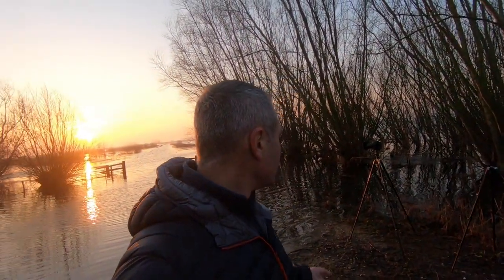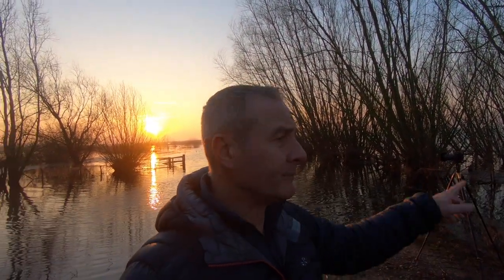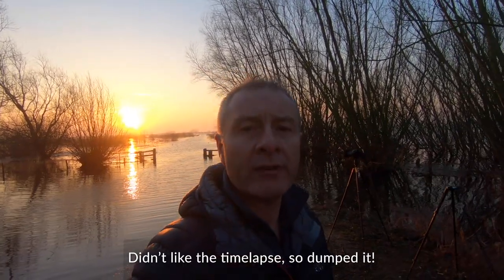By popular demand I've come back to the Fens — Welsh's Dam. I came here many, many years ago but haven't been here lately. Not sure how many compositions I'm going to get here, if I'm honest. I've taken a few images first thing; had the camera on the tripod, put a time lapse on, so you'll have seen that already.